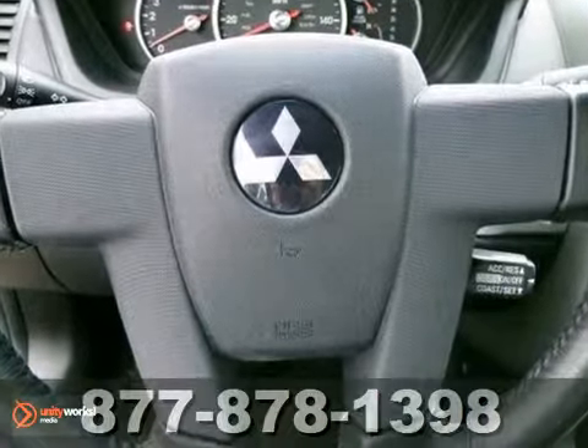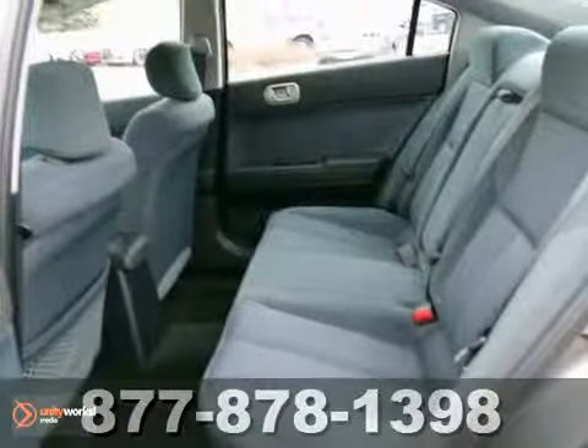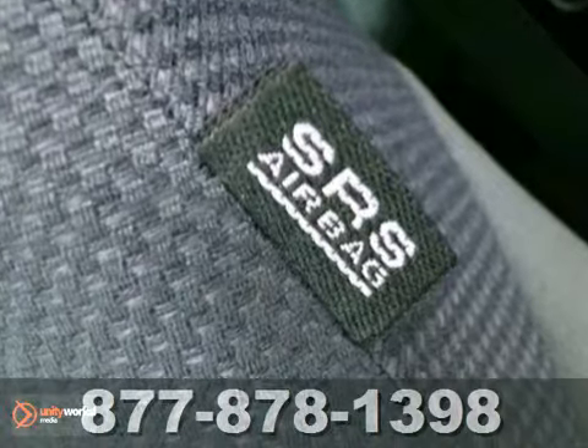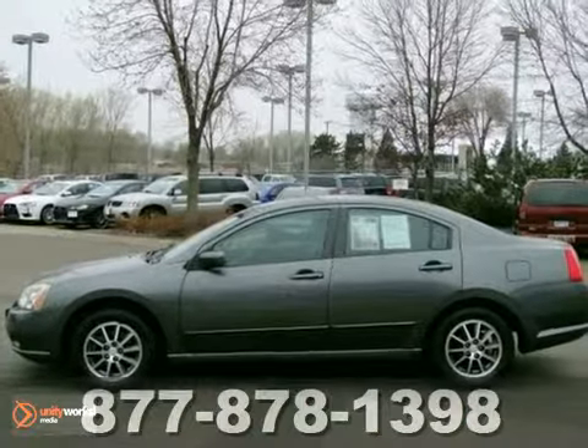this has the powerful 3.8-liter V6 engine also used in the Endeavor and Spyder GT. It's a great car for a younger driver, and it's equipped with the latest safety features as well, including side airbags and head curtain airbags. Take it for a test drive today.